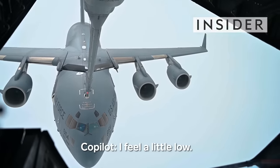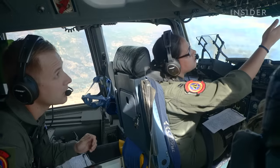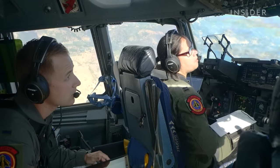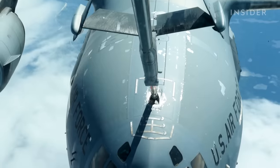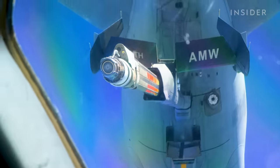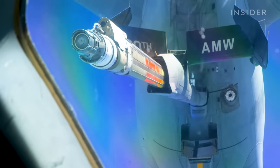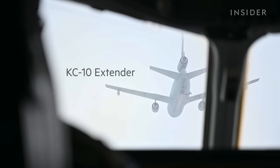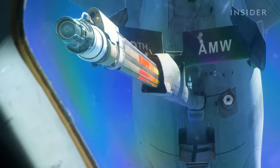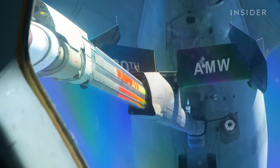Feel a little low? Actually, where you kind of want it right now. I'd hold this. These Air Force pilots are refueling their C-17 Globemaster III at 26,000 feet in the air. Now be patient — just see what it gives you. Really good. The pilots rendezvous with a KC-10 refueler jet that pumps gas down through a controlled boom at 1,100 gallons per minute. Contact.